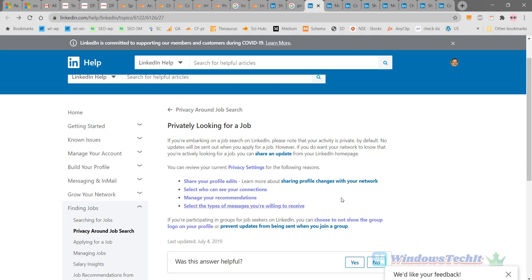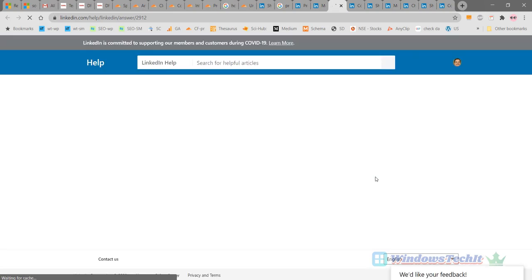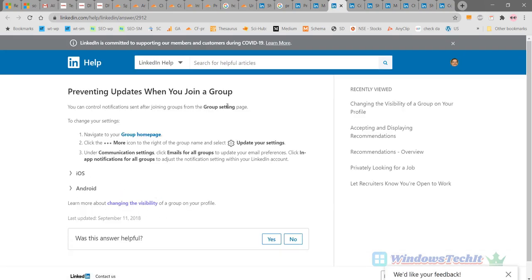Another thing to consider: if you are part of a group and searching for a job, whatever messages you post in that group will be sent to your group members. You can prevent updates from being sent to the group — so whenever you post an update, it will not be broadcast to your group members. These are the privacy settings you may need to change to keep your job search private on LinkedIn.